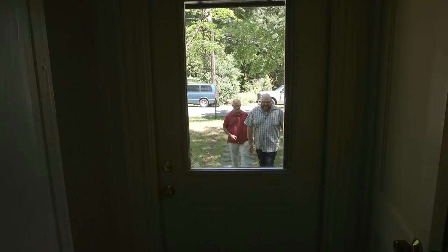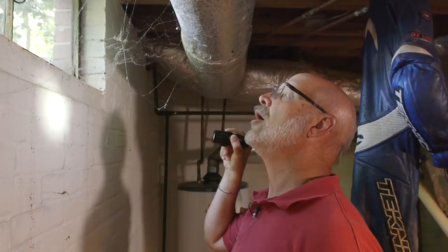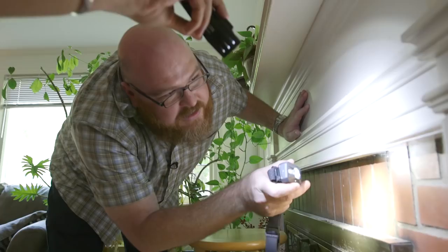All right, let's go in and take a look. Here's a little spider. This is a type of cellar spider.